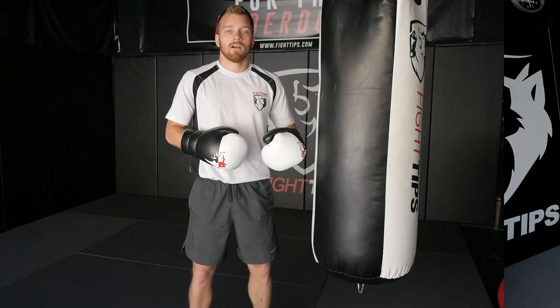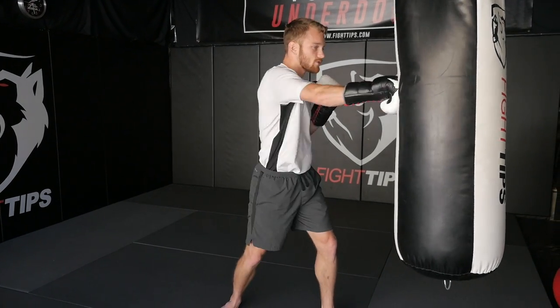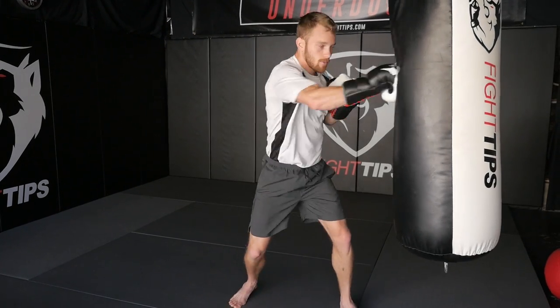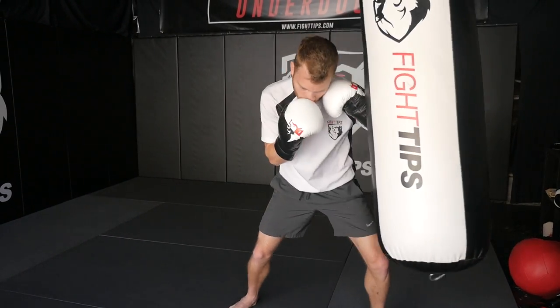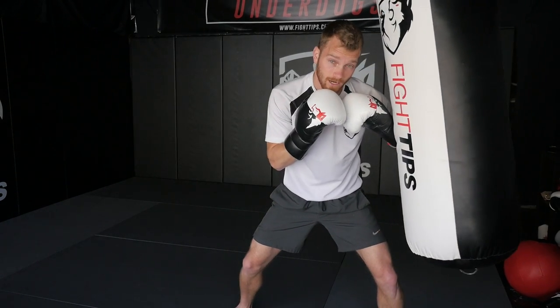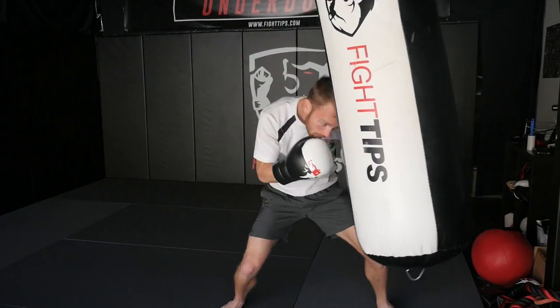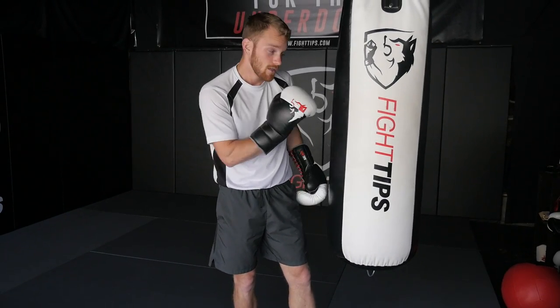A cool drill you can do on the heavy bag to work on pressure fighting and staying on the inside is to glue yourself to the bag when you finish your combos. Very often when we hit the bag we go one-two-three and then step back and reset. I want you to move in the opposite direction — move forward and clench up with the bag. Throw your combo — let's say three punches — then step in and put your forearm, shoulder, or both gloves on the bag and work from there. This forces you to pressure forward after you throw your shots instead of backing out of range. Sit down on your shots, bob and weave, actively defend. Set the timer two, three, or five minutes — hit the punches, move forward, create an angle, glue yourself to that bag.